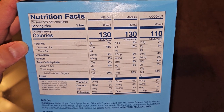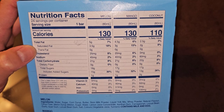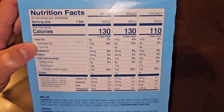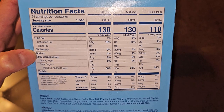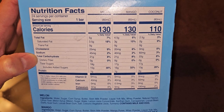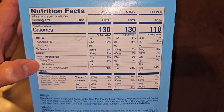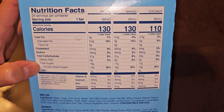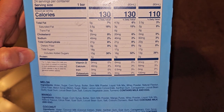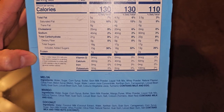Let's go with the melon. Total fat: 5 grams, 7%. Saturated fat: 3.5 grams, 18%. Cholesterol: 25 milligrams, 9%. Sodium: 45 milligrams, 2%. Carbs: 21 grams, 8%. Fiber: none. Sugars: 18 grams, which includes 15 grams of added sugars, 30%. Then there's 1 gram of protein. Calcium: 40 milligrams, 3%.